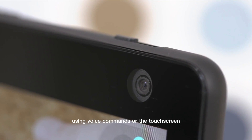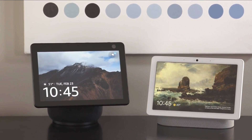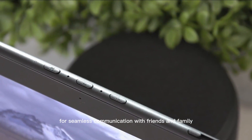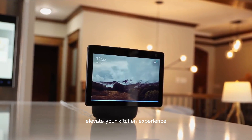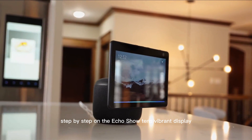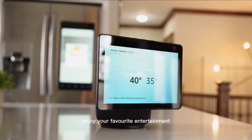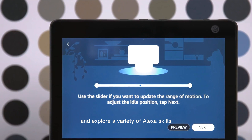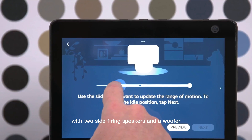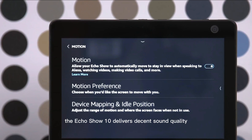and more using voice commands or the touchscreen. Stay connected with loved ones through video calls — the built-in camera allows for seamless communication with friends and family, and the rotating screen keeps you centered for a natural video chat experience. Elevate your kitchen experience: follow recipe instructions step-by-step on the Echo Show 10's vibrant display, making cooking a breeze. Enjoy your favorite entertainment — stream videos, access song lyrics, and explore a variety of Alexa skills right on the device. With two side-firing speakers and a woofer, the Echo Show 10 delivers decent sound quality.